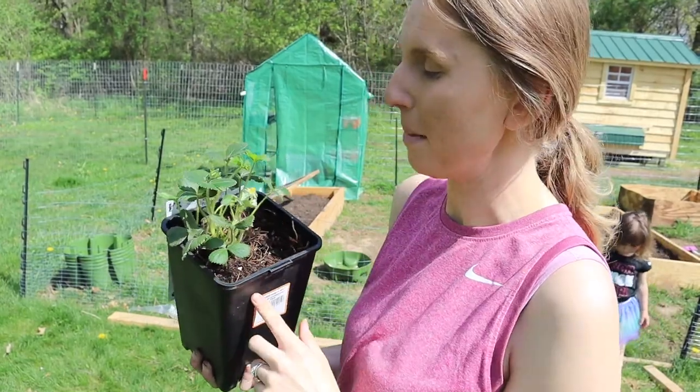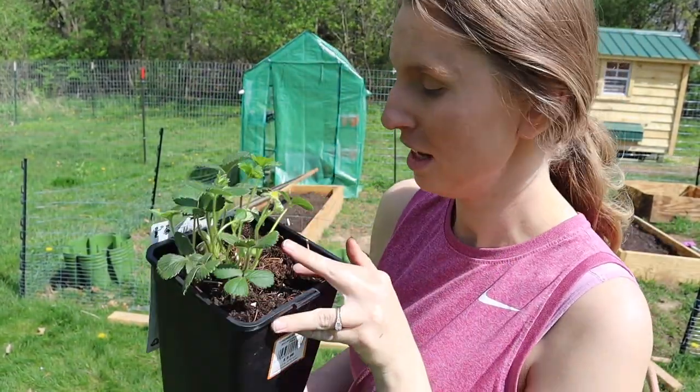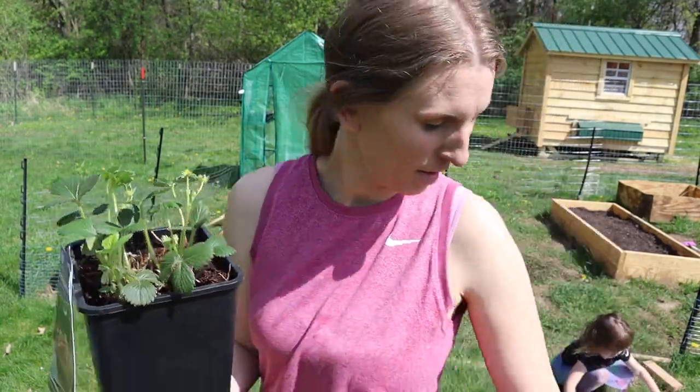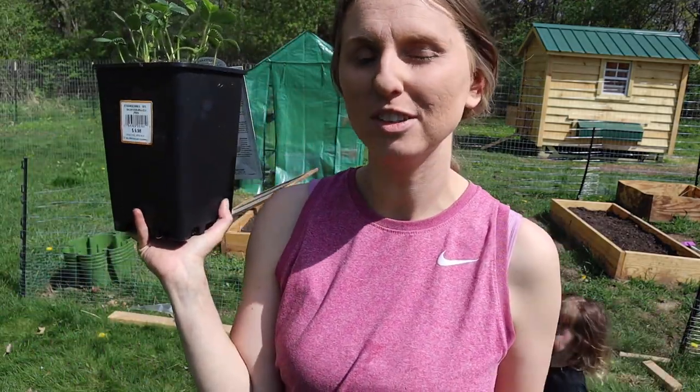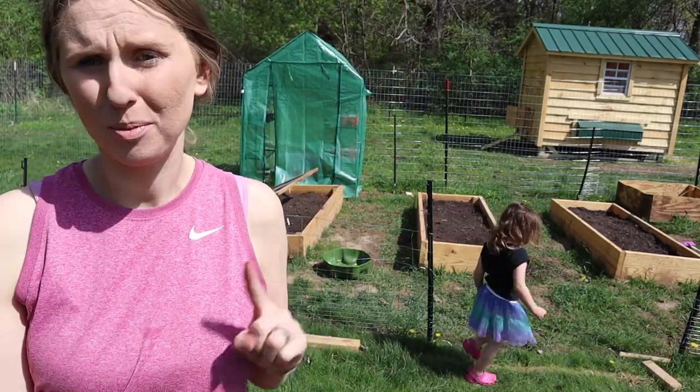This is a strawberry plant that my mom got and as you can see I have some flowers which means hopefully some berries soon. This comes in a pack of 10 plants so I'm going to go ahead and separate it out and then get it planted in the green stock. I should have plenty — I have a lot of extra rows that I think I'm going to put some flowers and some herbs in them, and that will definitely save some room in our beds. That will be great.